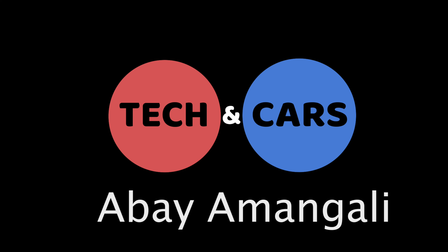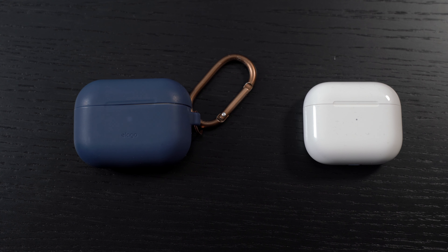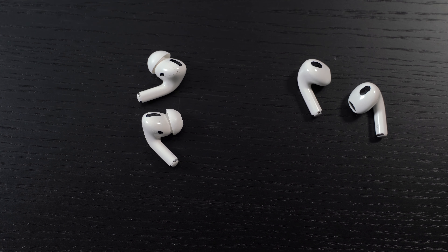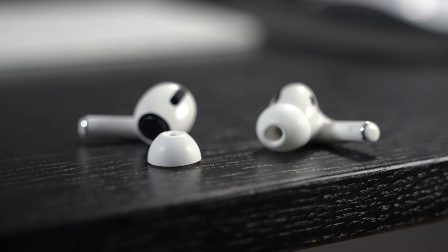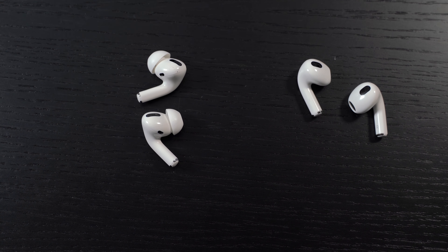Let's compare the AirPods 3 design to the AirPods Pros. I've got the AirPods Pros in their case so you can see which is which. Getting the buds out, you can see in design they're very similar — it's essentially just AirPods 3 without ear tips. The good thing about AirPods Pros is they come with ear tips, so you can exercise or travel in them because they have a seal.